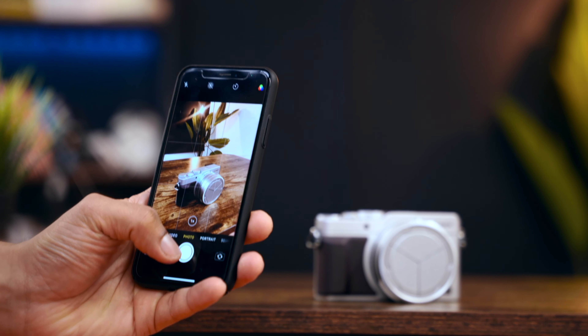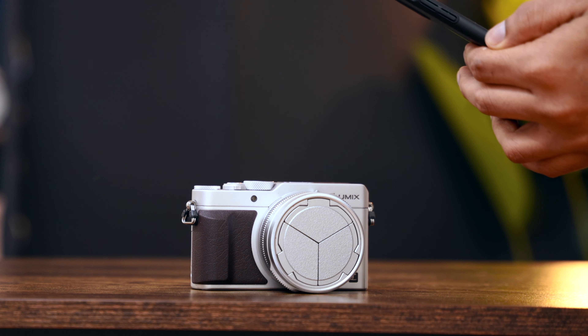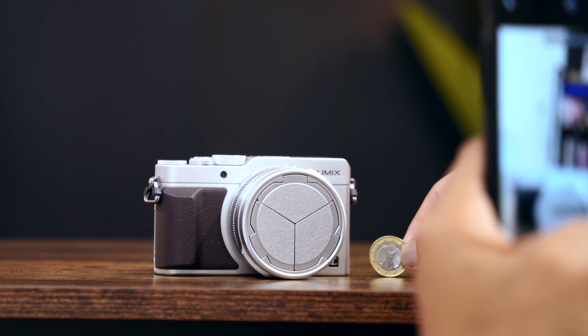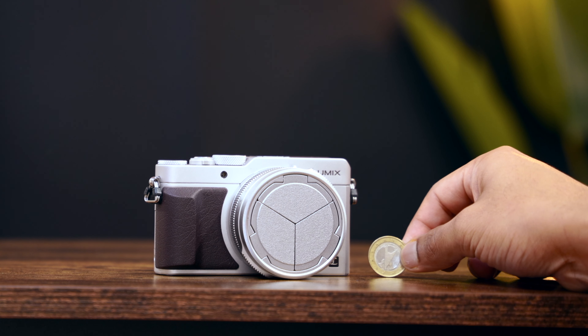Take photos from multiple angles. If the device has any scratches, make sure to get an image that shows this. It's also good practice to include an image that can give the buyer an idea about the sizing.